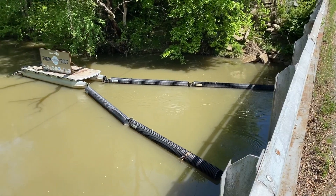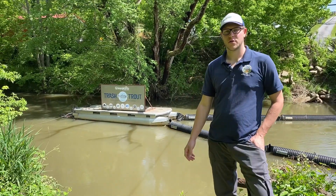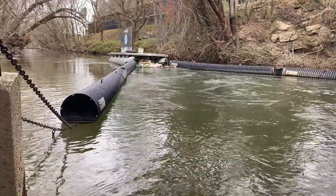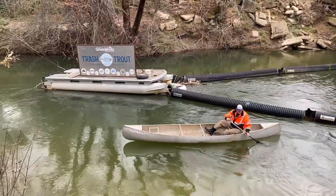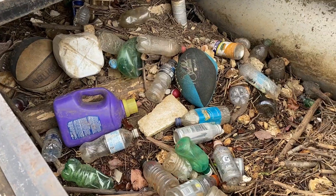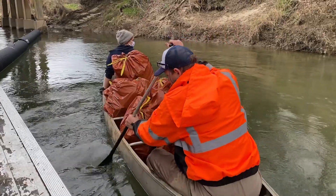Here we are downstream on Mud Creek. The device you see behind me is called the Mud Creek Trash Trout. Asheville Greenworks designed and built the device and partnered with the city of Hendersonville to install it in the summer of 2017. In the past four years, this device has captured almost 6,500 pounds of aquatic litter.